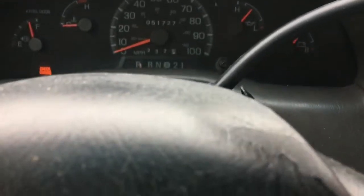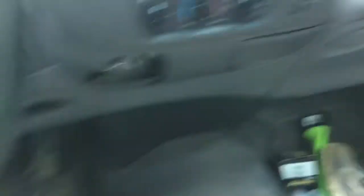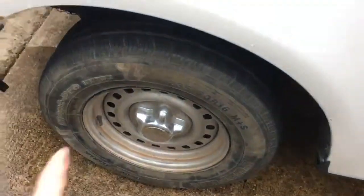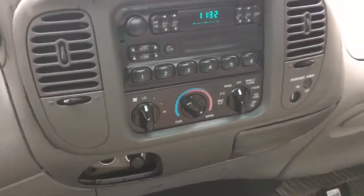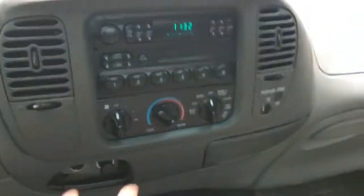It's an automatic transmission — trucks like automatic, cars like a Mustang manual. I also got a new tire, that's a new tire. Got into the dump. Anyway, no AC but there is heat, which is awesome.